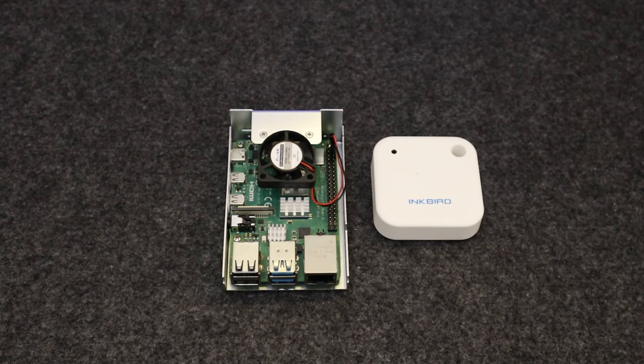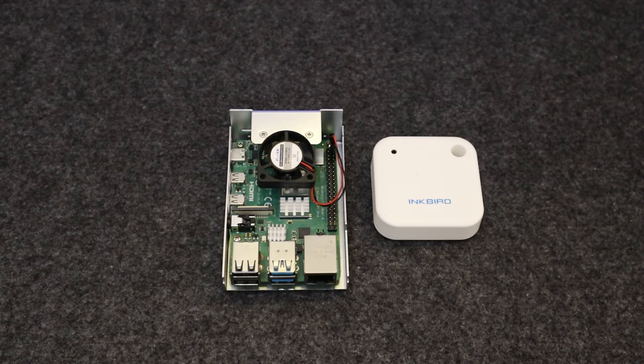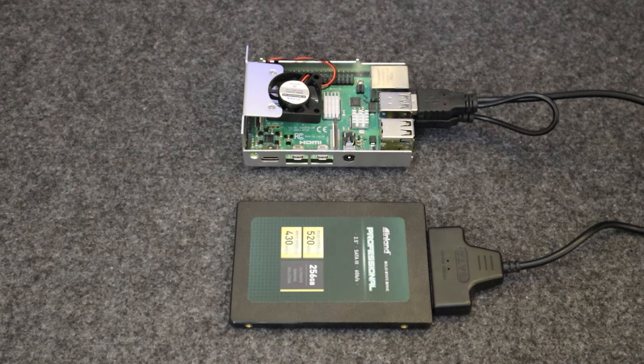First up: building a home automation system. With Raspberry Pi you can create a centralized hub to control lights, thermostats, security cameras, and even more. This is what I did and I saved lots of money on subscriptions and devices. In my home automation setup I use Home Assistant, which lets me easily integrate various smart devices and control all of them at once.